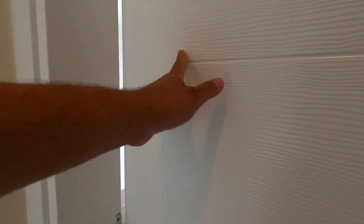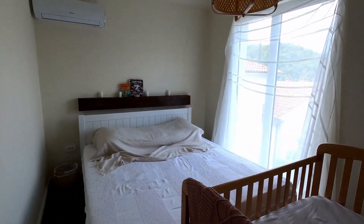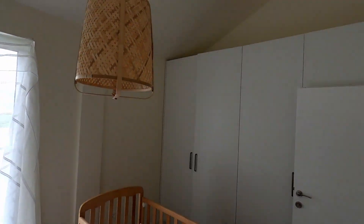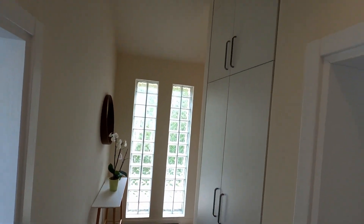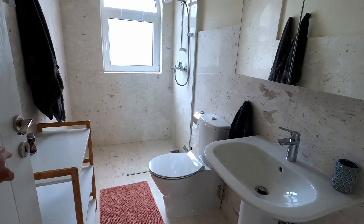This is the second bedroom. We have a huge storage space here — a built-in closet, and here as well, all the way to the ceiling. The second bedroom has its own bathroom as well.